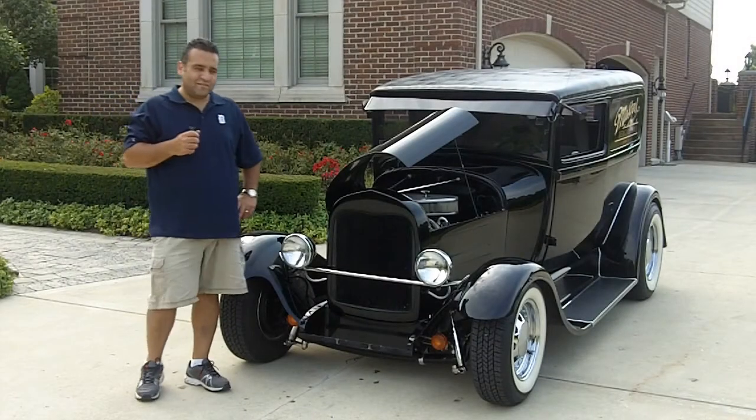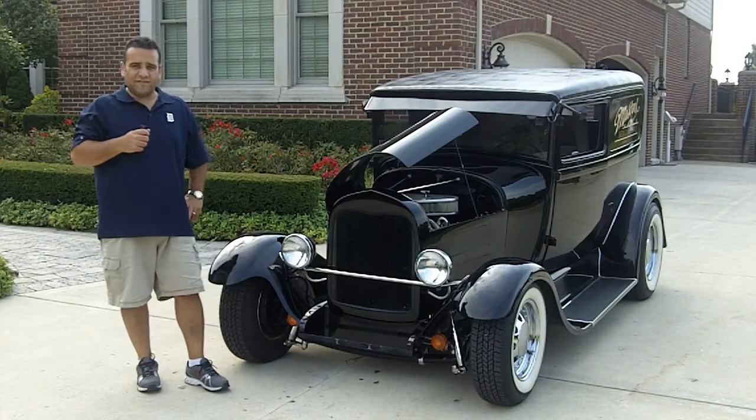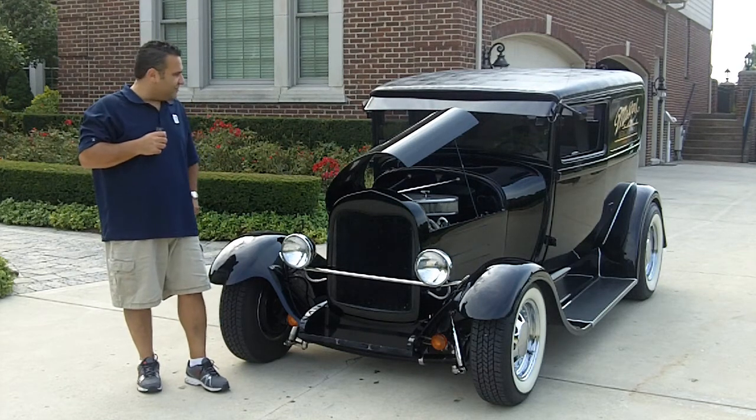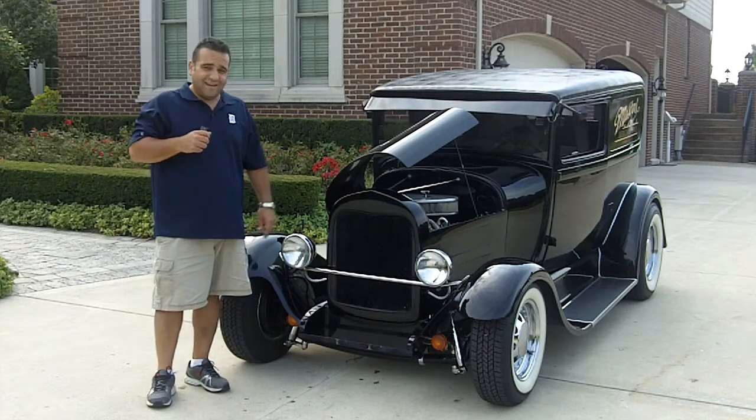Hi and welcome back to Vanguard Motor Sales. My name is Tom Fotios and today we have a little 1929 Ford sedan delivery. Just a dynamite little unit here — awesome driver and a great advertising piece if you own your own business. Just going to show you this vehicle today.